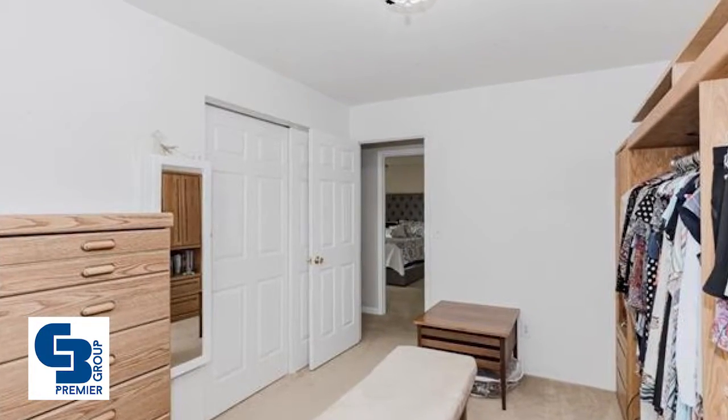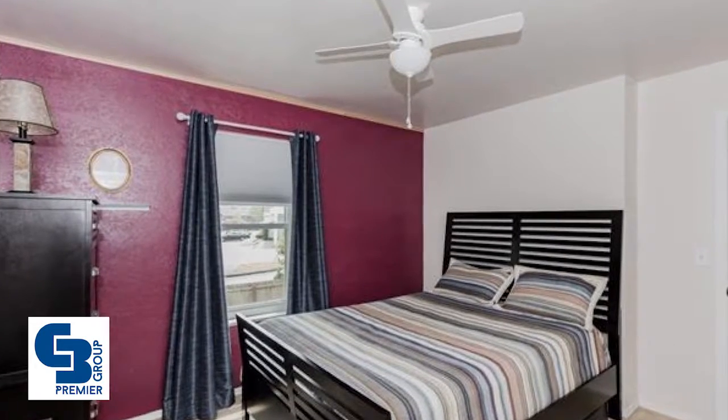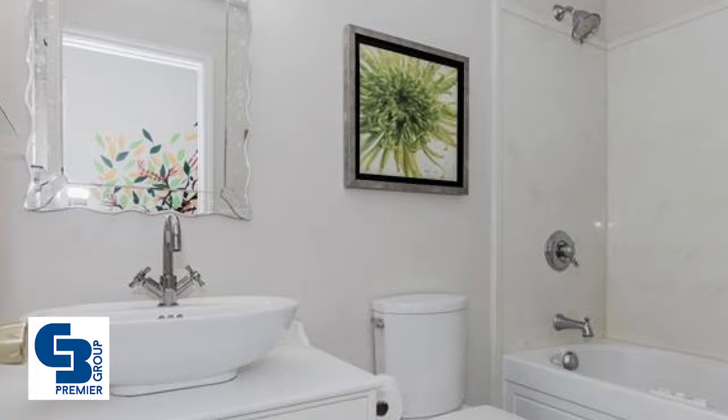There's a fenced-in backyard with a huge deck and gazebo with custom lighting, a saltwater pool with pool deck, a fire pit area, vegetable garden, newer fence, shed, and plenty of flat usable green space.